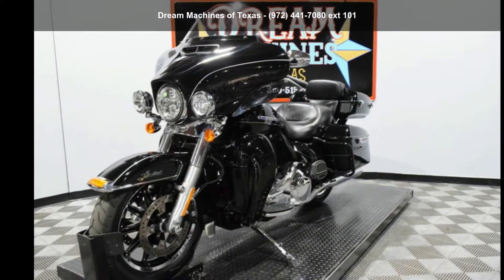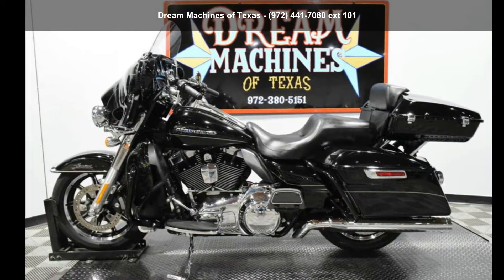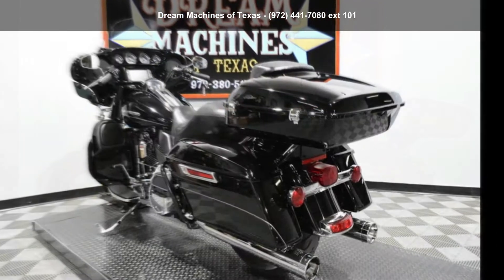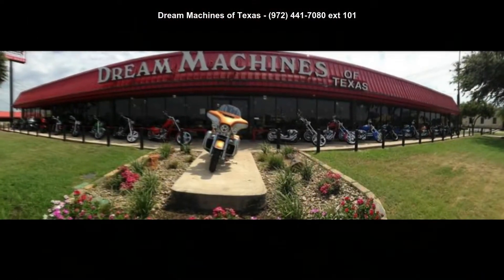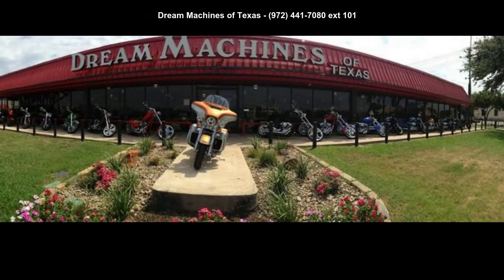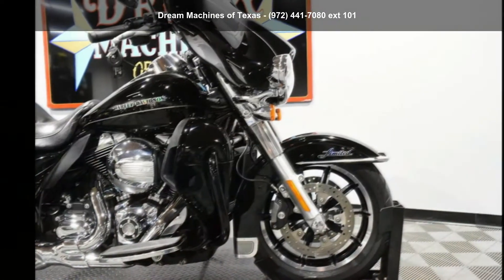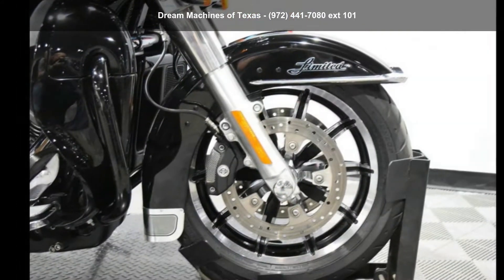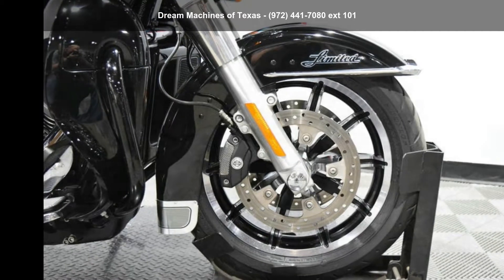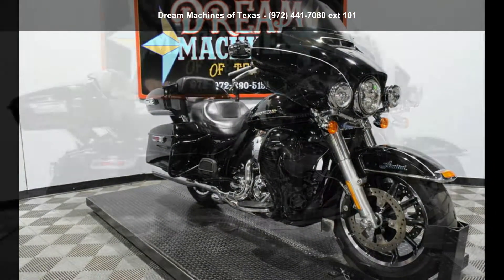Low mileage is an important factor in your purchase, and this one delivers a low odometer reading. Let us put you on this bike today. Call or click to schedule a test ride. Bye!